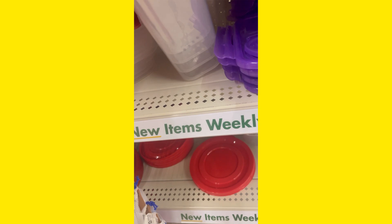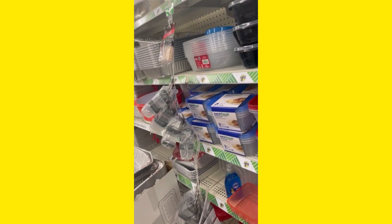I got like three of each, and my total came up to like 30-something dollars, which was more than I wanted to spend.